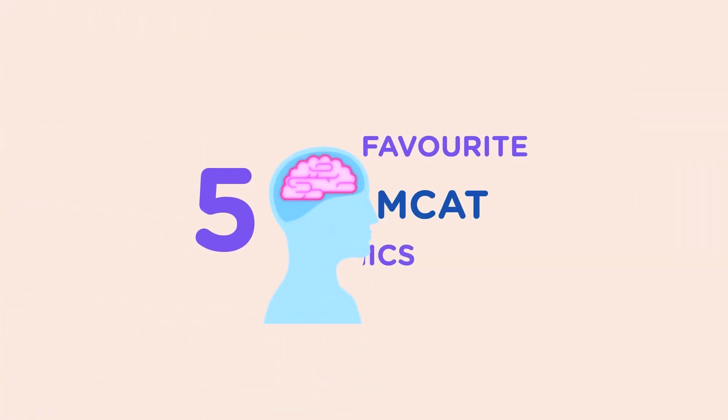As someone who's been to med school, I know the value of a good mnemonic. Sometimes the MCAT can get really conceptual and you need to go a little bit deeper, but sometimes you just have to memorize a list of words. This is why I want to talk about my five favorite MCAT mnemonics.